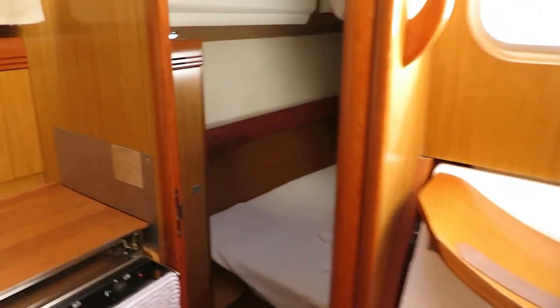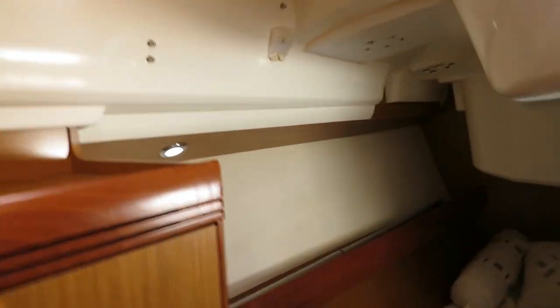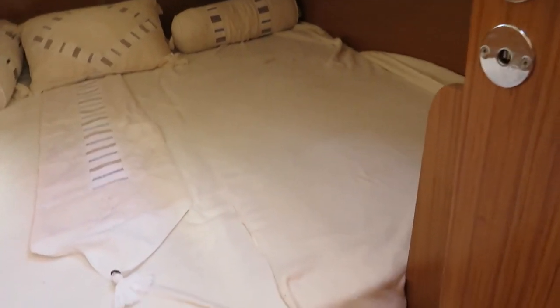Aft to starboard we've got the owner's cabin, which is a full queen size. You can see it's got fitted sheets and bedding.